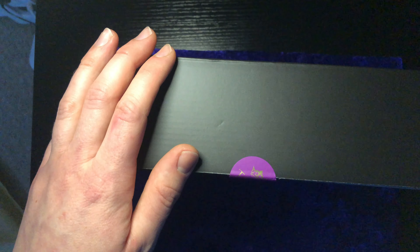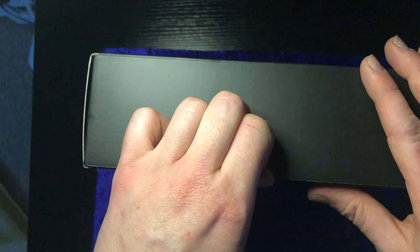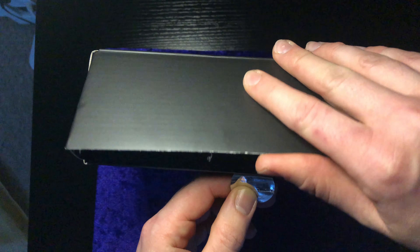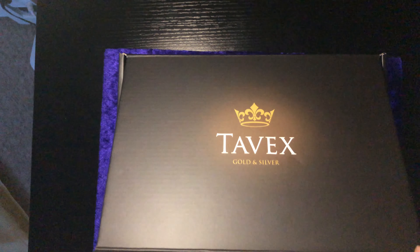First of all, I noticed the weight immediately — it is very, very heavy. This has to be such a unique coin because even the most seasoned stackers probably don't have this 1kg silver coin in their precious metal stack. So here we go, let's open it up.